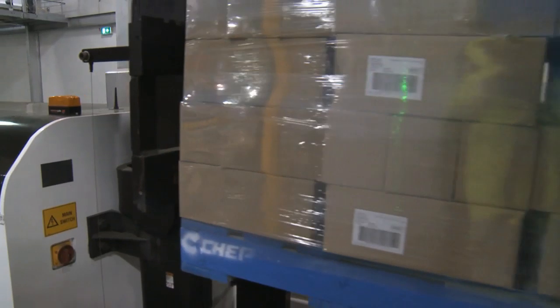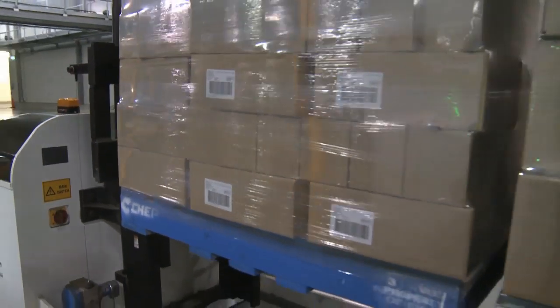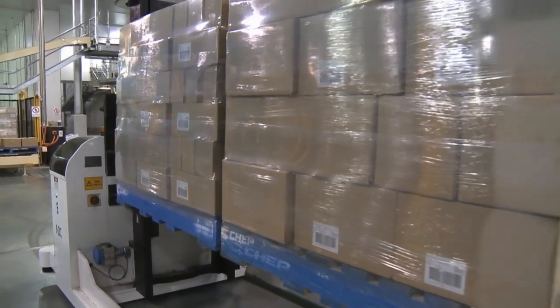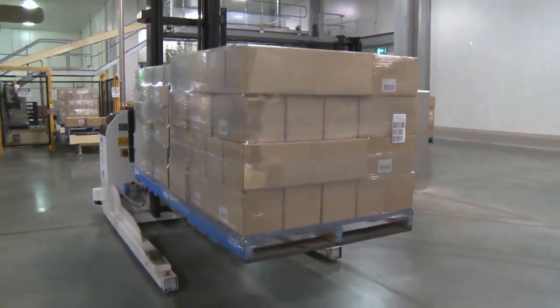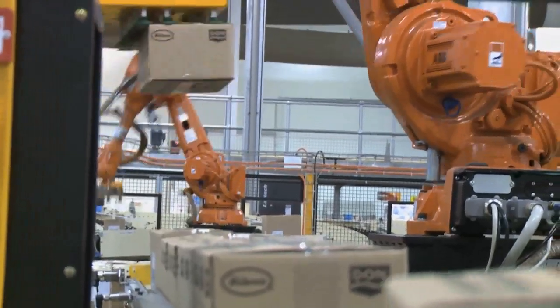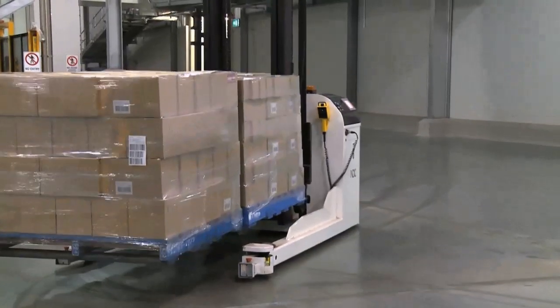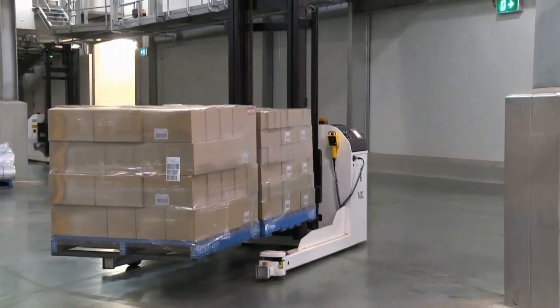Our installation was largely a greenfield installation, and we've seen a huge improvement in OH&S injuries associated with palletising because we've largely eliminated that task. Rejection levels from customers regarding how our pallets were presented have improved significantly, and we've definitely managed to handle the volume now being processed out of this facility as each of the plants has come online.